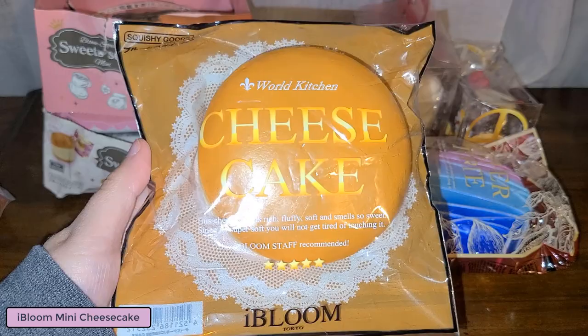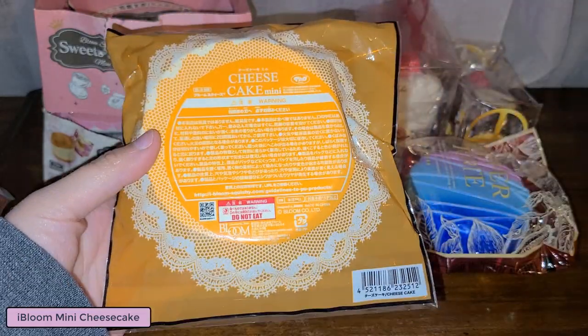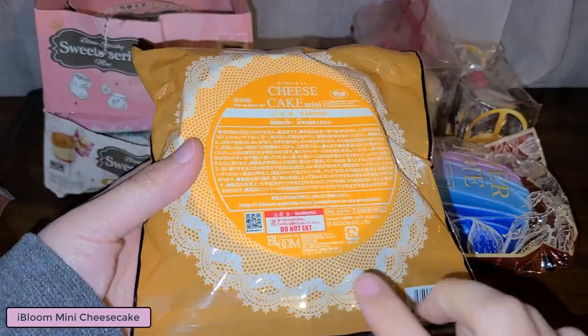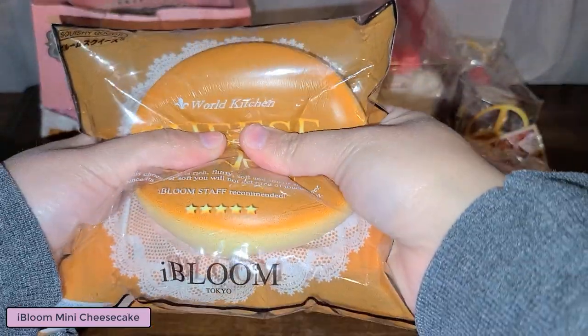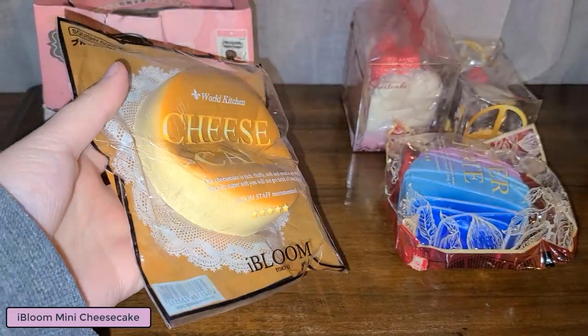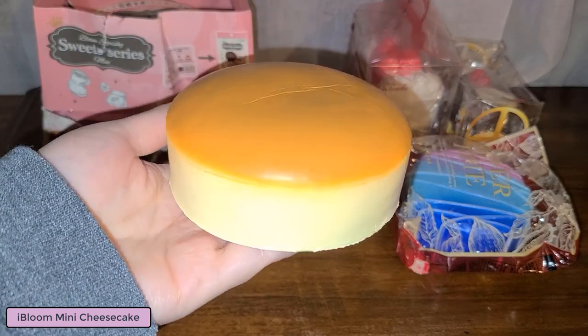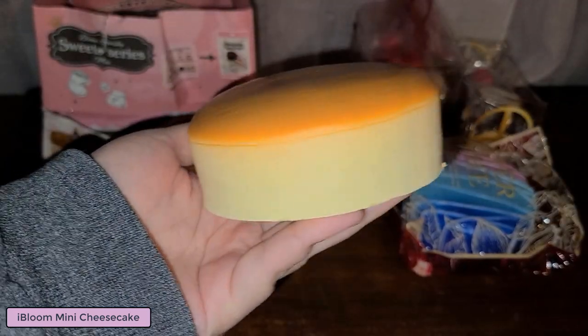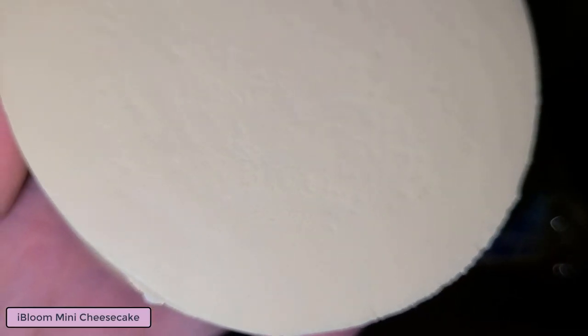This is the regular mini cheesecake. I don't have a large one to compare it to, so it doesn't have too much of a scent to it and the licensing is on the bottom.